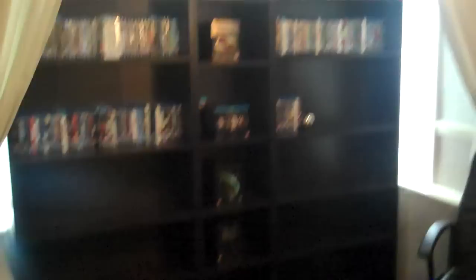It gives me plenty of room for some more Blu-ray films. I might put some DVDs in there or some books to fill in the spaces.